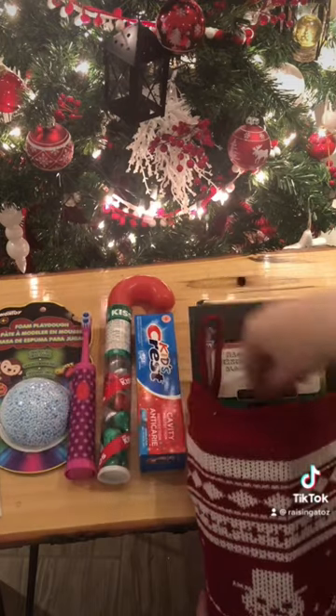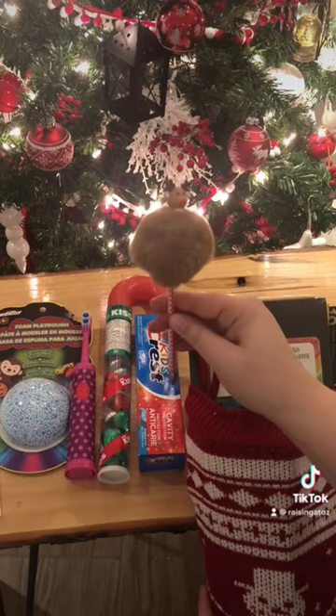Next we have a toothbrush — again, super practical. And a cute little pen I got last season.